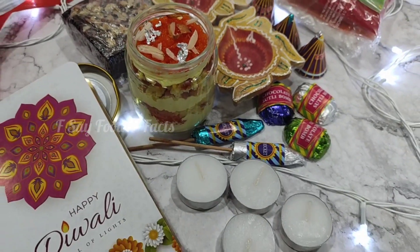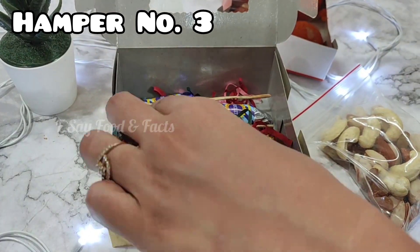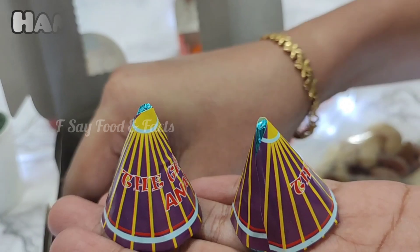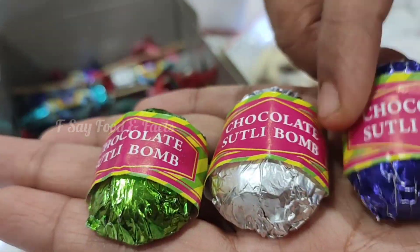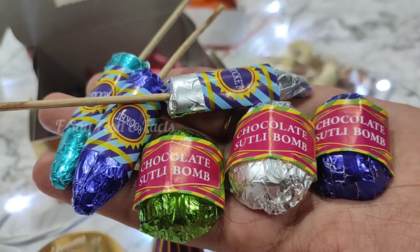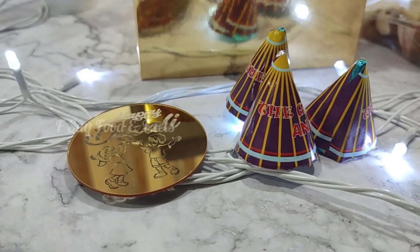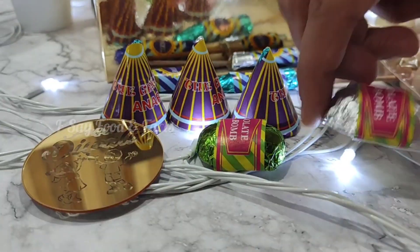Now here is hamper number 3. In hamper number 3, you will get cracker-shaped chocolates and a coin. These chocolates have 3 flavors available: almond butterscotch, roasted almond, fruit and nut, and also truffle filled. There are 3 sutli bombs, 3 rockets, and 3 anaar. This chocolate is very yummy and amazing. The price of hamper number 3 is 300, while hamper number 1 was priced at around 1300.